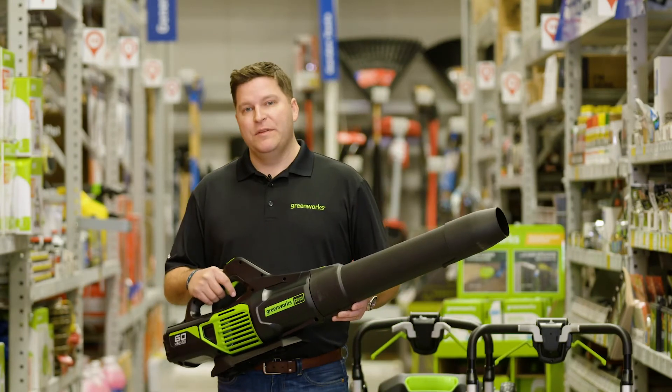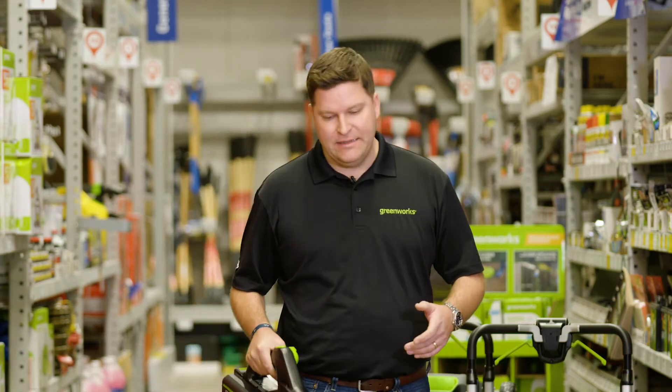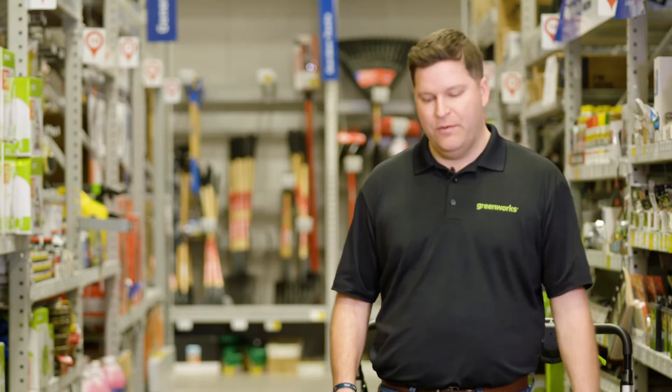The best way to show the power of this blower is to grab a bag of grass seed, put it on the floor, take the blower, and show the customer the exact power that you're talking about.